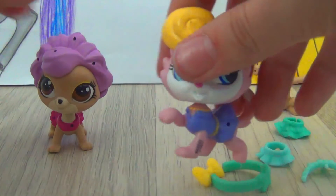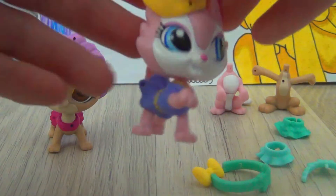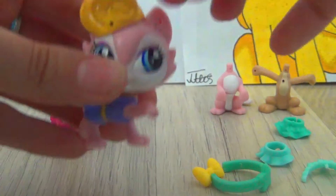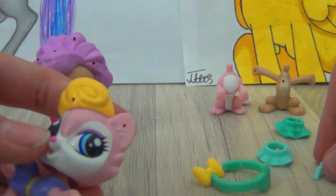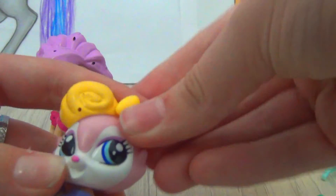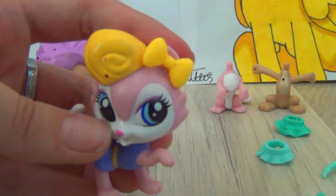The cat is in such a cute pose, and it also has holes all over it so you can put in different accessories, like this bow, for example.